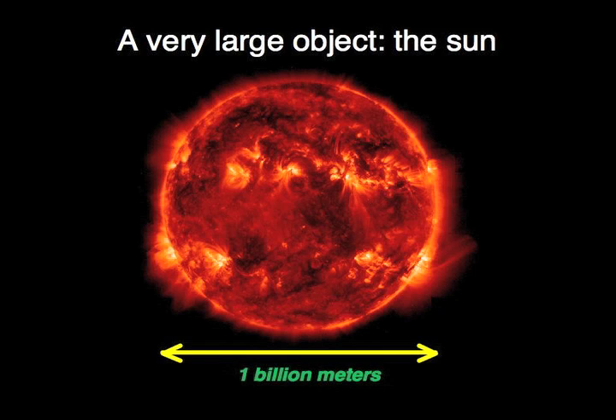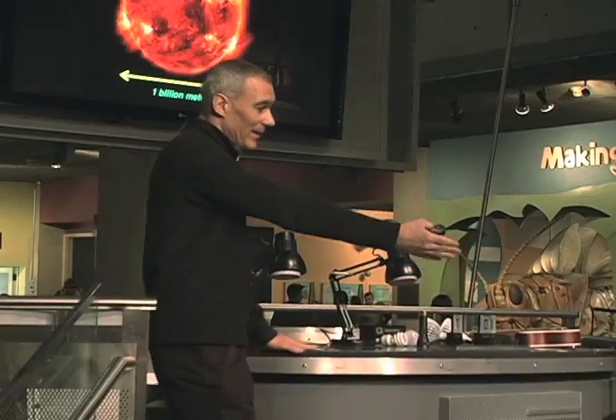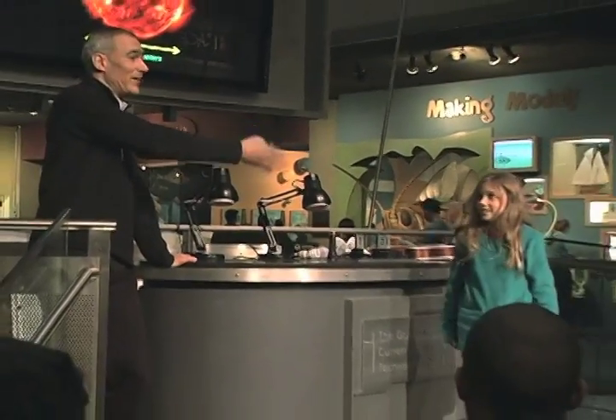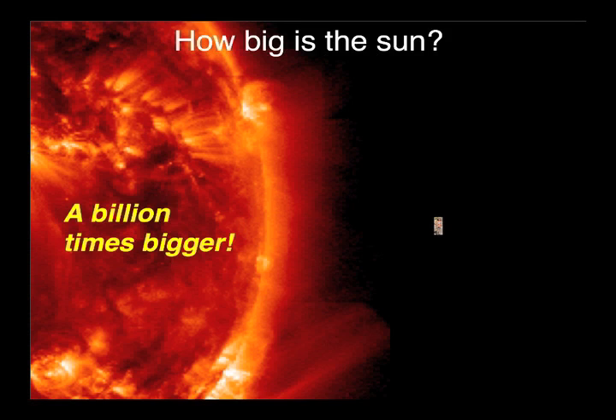Let's start with something really huge to get an idea of scale — something really huge like the sun. The sun is a billion meters in size. Humans invented the meter because it's on the human scale. We like to measure things that are on the scale of a human. Here is a meter. Mia here is a meter and a quarter tall — it's a great frame of reference. Compared to the sun, she's a lot smaller. In fact, the sun is a billion times bigger than Mia.